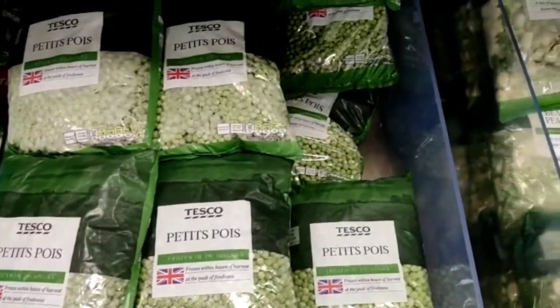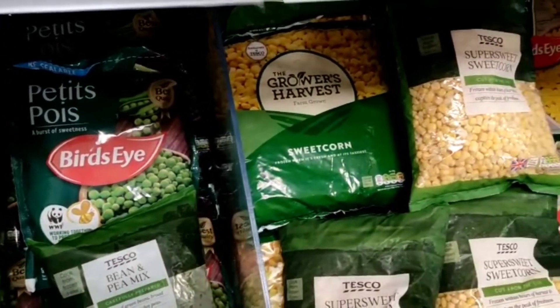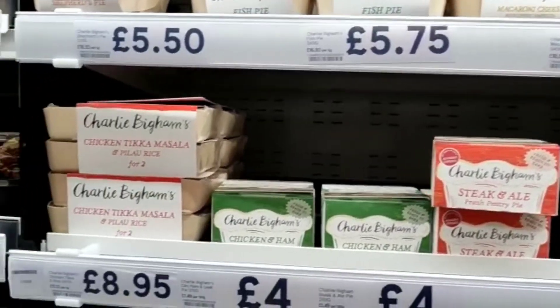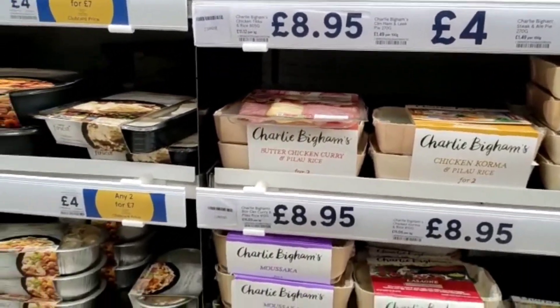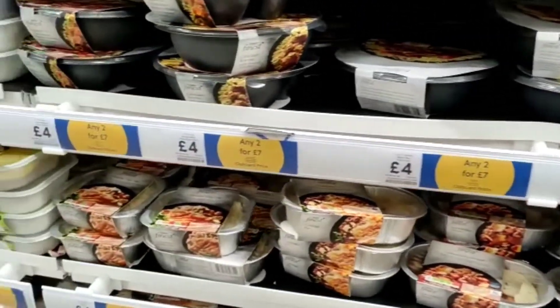There are frozen sections. Here there's petite pois and other frozen vegetables, and ready made meals. In this Tesco the ready made meals on the right are the most expensive and it gets cheaper as you walk past.